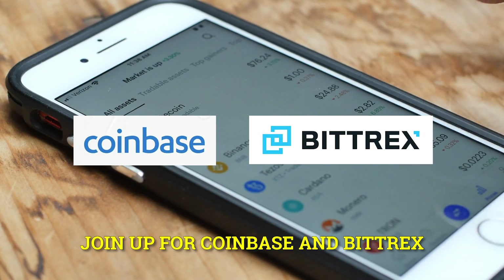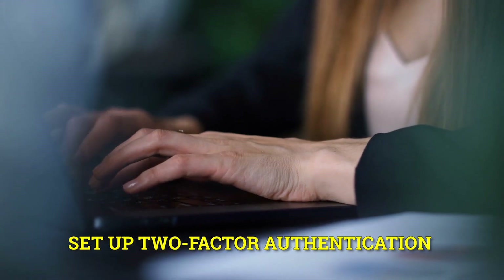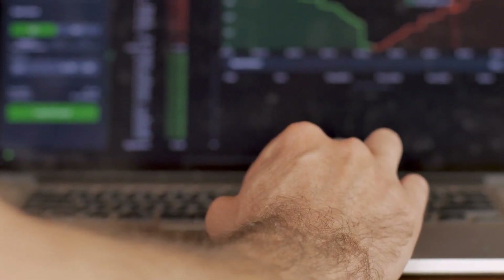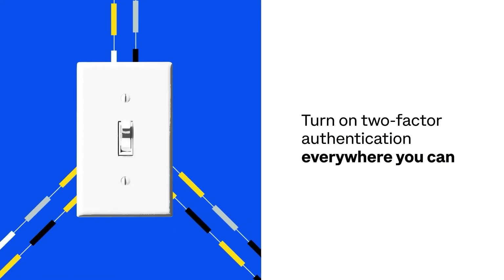First, join up for Coinbase and Bitrex if you haven't already, and verify your accounts if necessary. Set up two-factor authentication in both accounts for further security. We recommend using Google Authenticator and checking every available option to enable two-factor authentication.